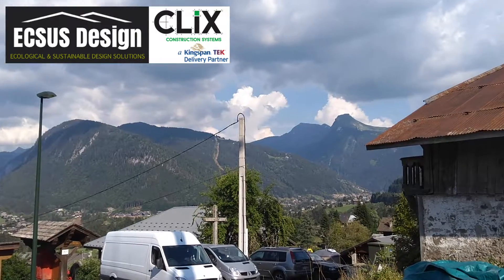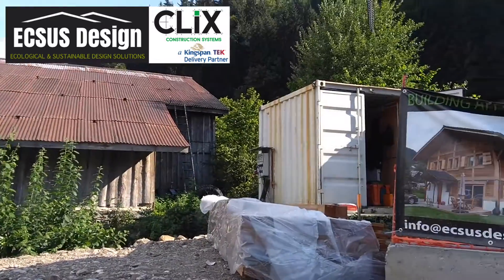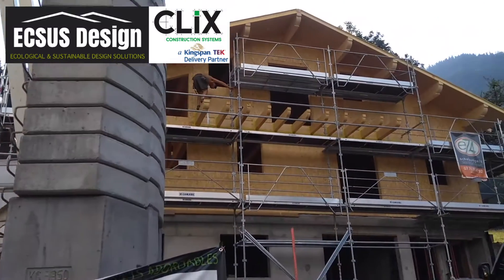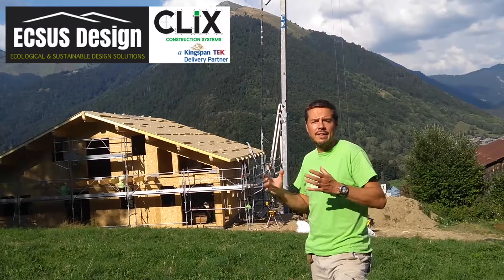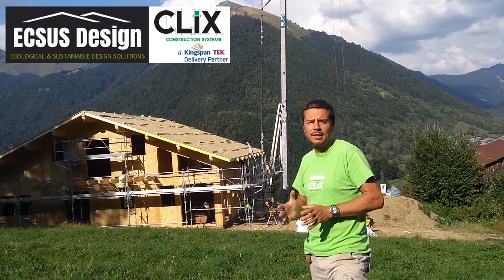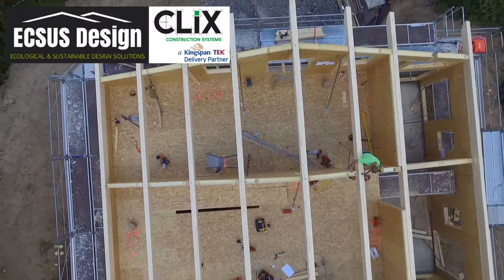Basically we started six days ago and within six days we've now got a completed chalet that's ready for the roofer to put the membrane on and the roof tiles. The exterior will be clad in local larch to match many of the other surrounding chalets.